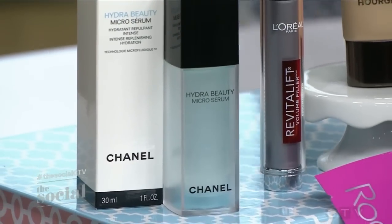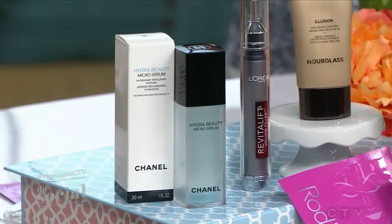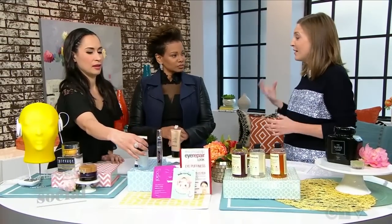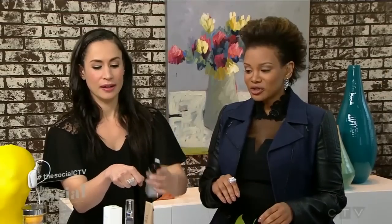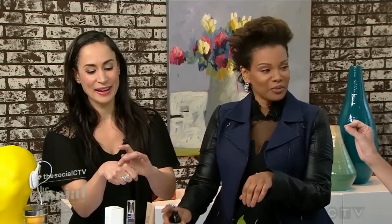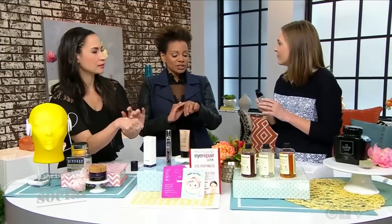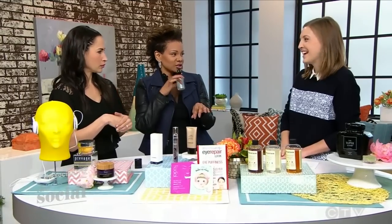Serums are great. This one from Chanel has a really cool new technology called microencapsulation — basically tiny little molecules holding the ingredients, keeping them really fresh and potent, so when you distribute it onto your skin you're getting the best blast of the benefit. You can see the tiny little molecules in there. And you don't have to use all the same brands — you can add the Chanel serum to your existing routine. That's totally fine.